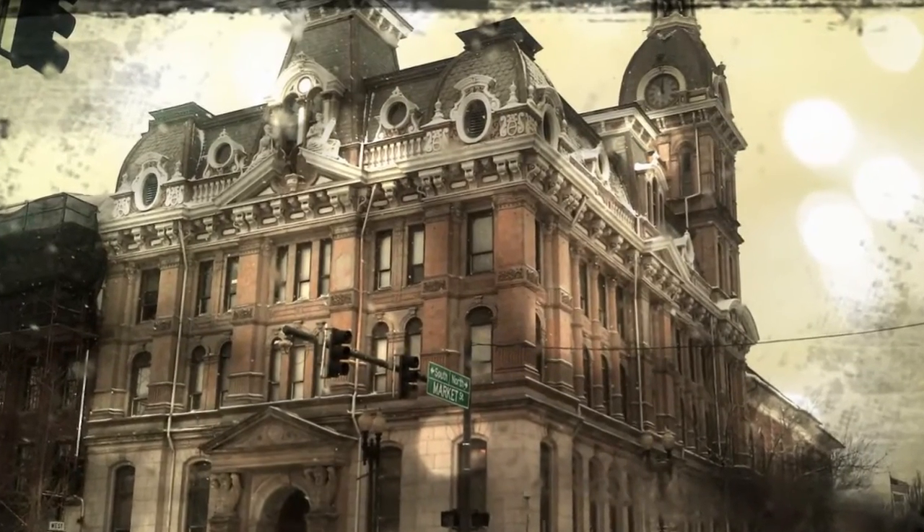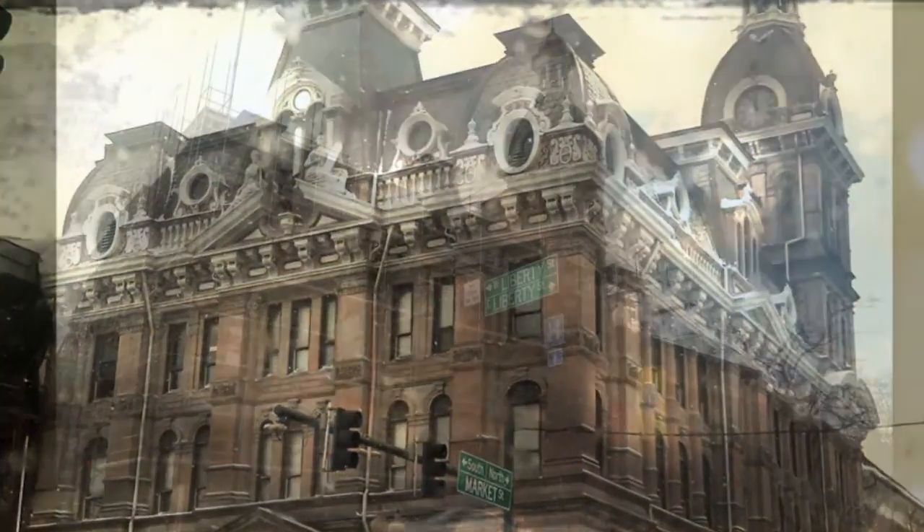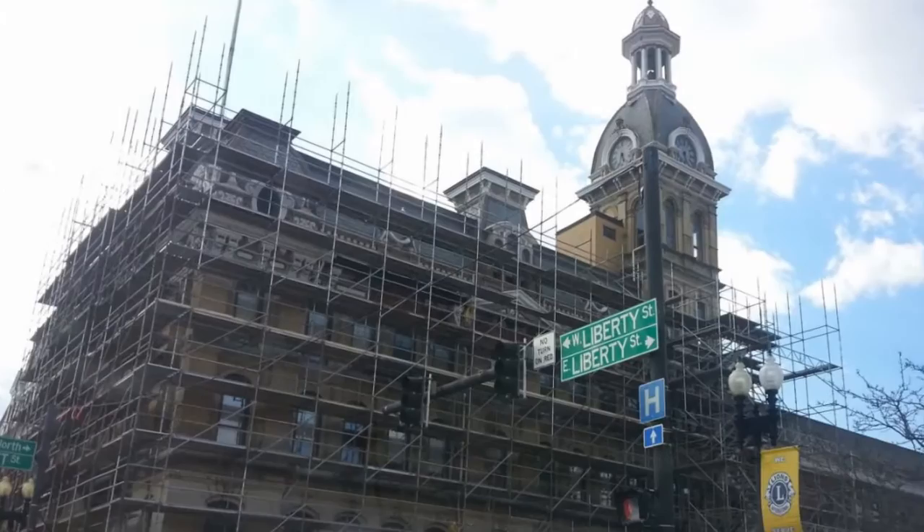Hi, I'm Paul Loecker and I'd like to give you an Architecture 101 course on the Wayne County Courthouse in downtown Worcester, Ohio, which is presently undergoing a multi-million dollar restoration.